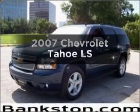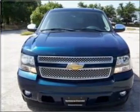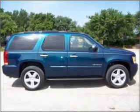Introducing the 2007 Chevrolet Tahoe. If you're looking for an automobile with great attributes, look no further. With a powerful 8-cylinder engine that responds smoothly to its automatic transmission.